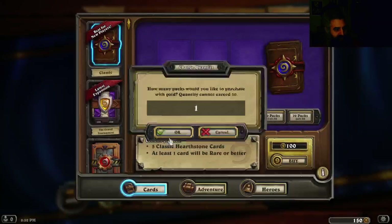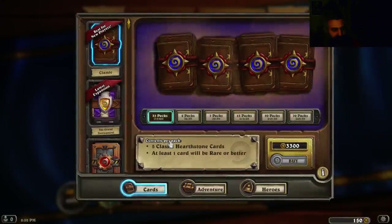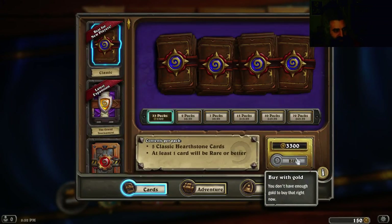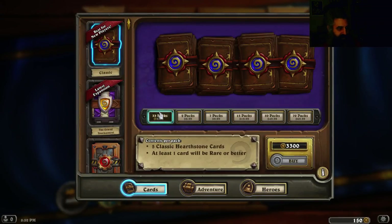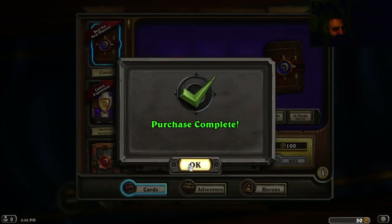I double click. I want 33. Yeah, there we go. Buy. Buy. Buy. Thank you.